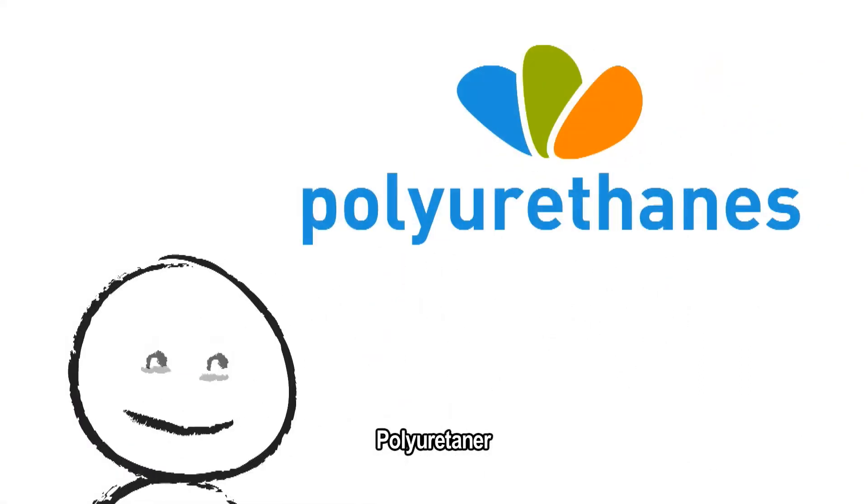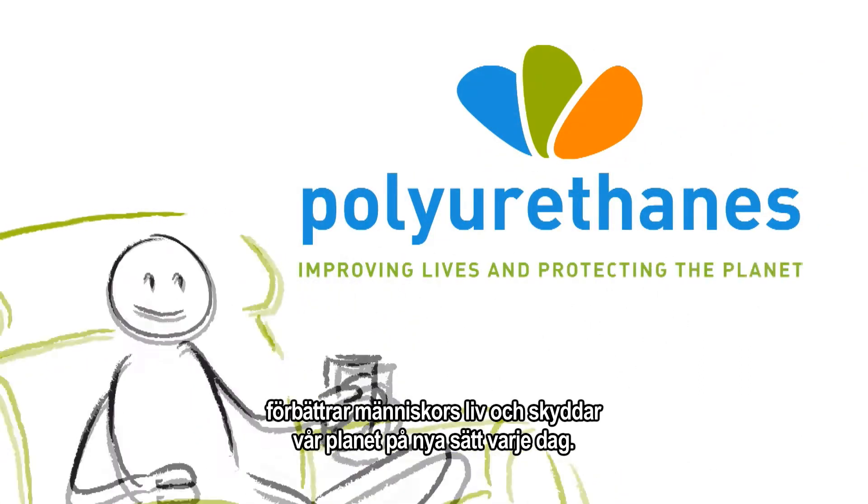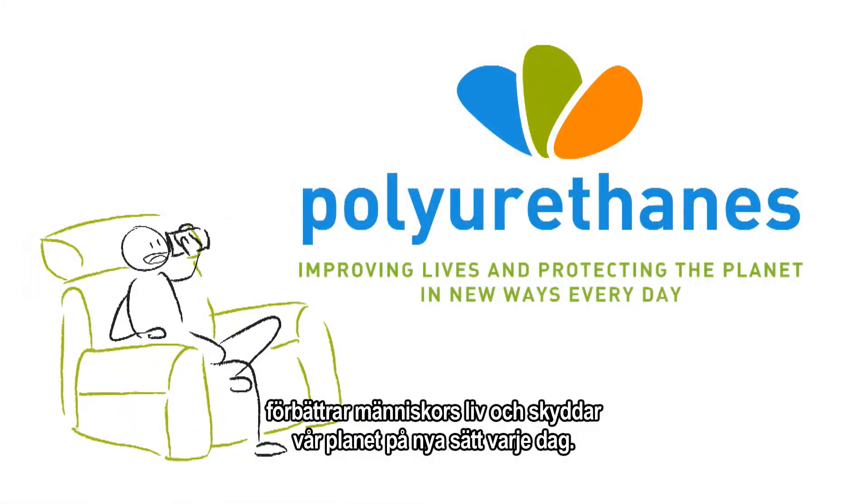Polyurethanes. Improving lives and protecting the planet in new ways every day.